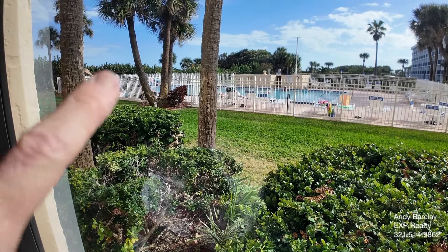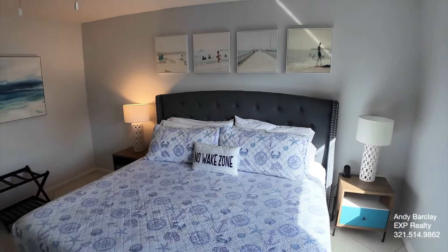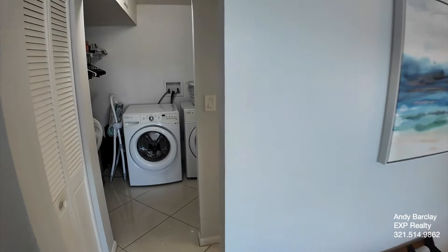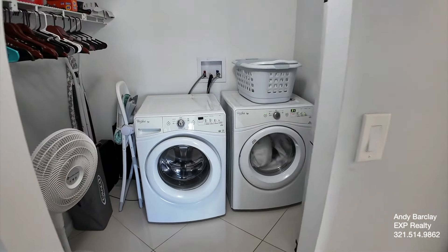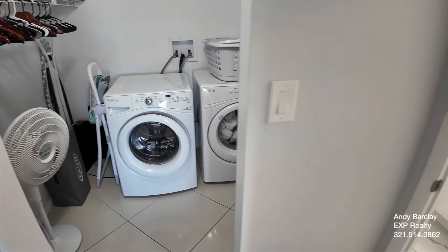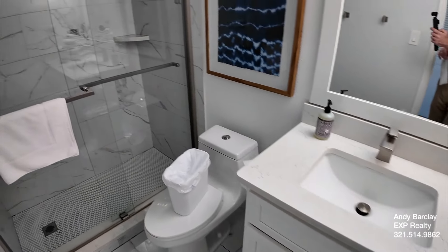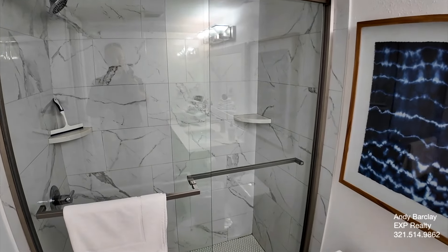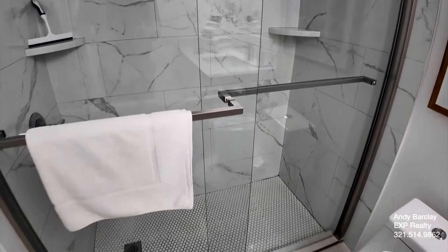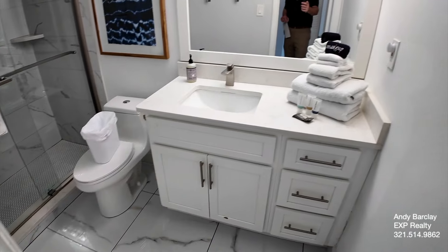The community does have private beach access, and they also have shuffleboard if that's your thing. One of the other cool things about this unit is it has an in-unit laundry facility — a washer and dryer right in the unit. Not all condos have that; sometimes they have a common area coin-op washer and dryer, or you have to go to a separate building to do your laundry. So it's definitely very convenient. And again, you can see this bathroom has been very nicely updated.